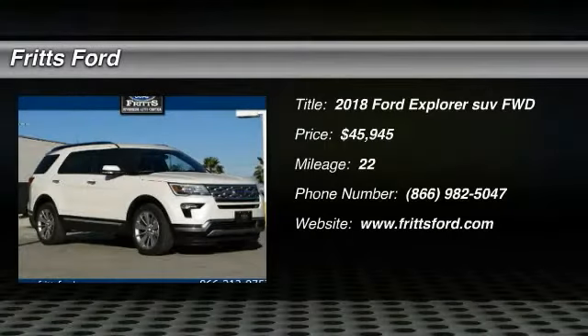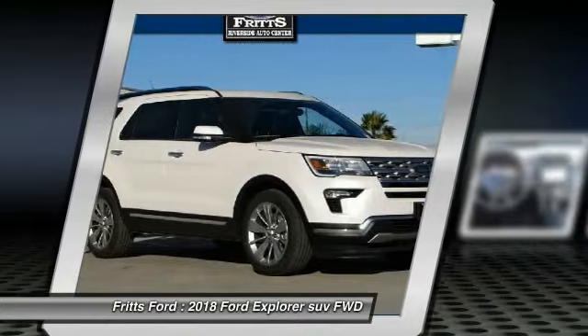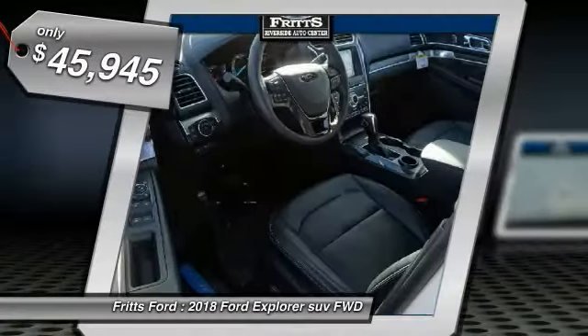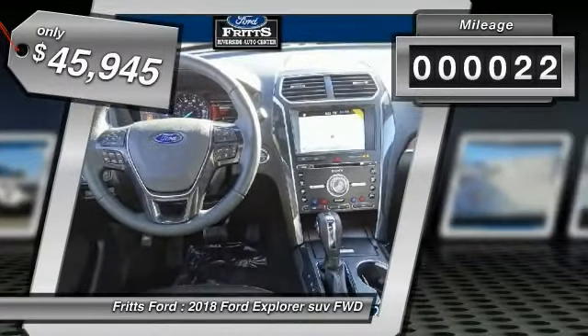Come test drive the 2018 Explorer. You've got a lot of capabilities to call on in a Ford Explorer — don't underestimate your choices — and it is priced below $50,000. This vehicle has less than 100 miles.